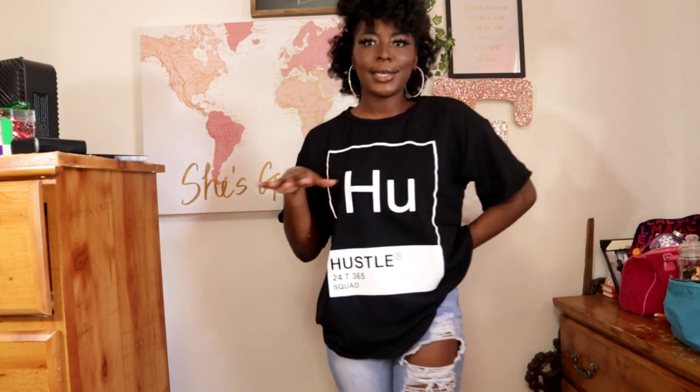The next piece is this hustle tee. I really like this because hustling is all I do every day, 24/7 365. This is something simple to wear and to style — really cute, I love it.